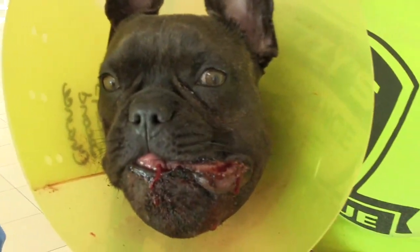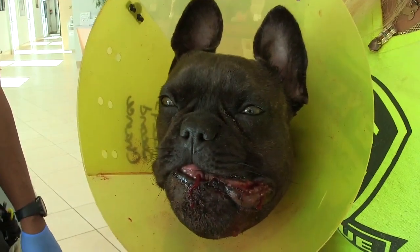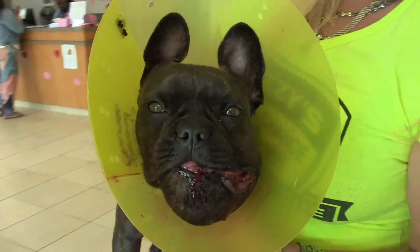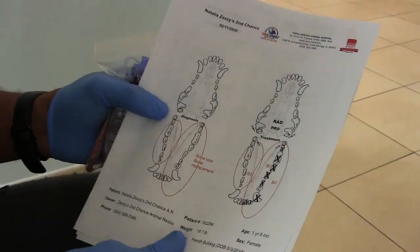Yesterday, as we mentioned when we called you, we removed that lower right quadrant on Natalia's mouth due to the fact that the teeth were, in essence, floating — just the gum was holding them in. We had to remove them because at that point they become non-vital and more of an infection site than anything.